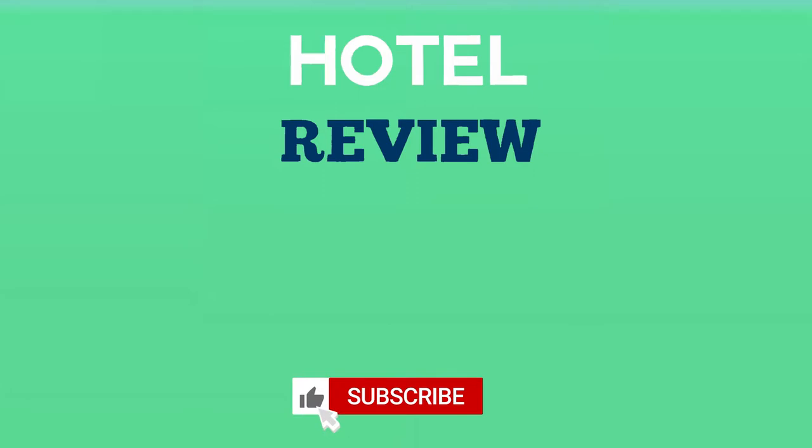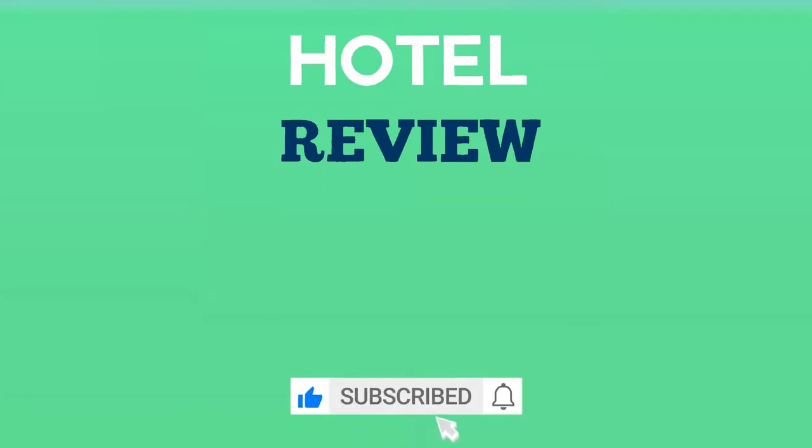Thank you for watching. We hope this video helped you find your next location to enjoy. If you found this video helpful, please like the video and subscribe to the channel.